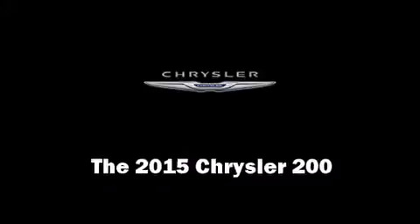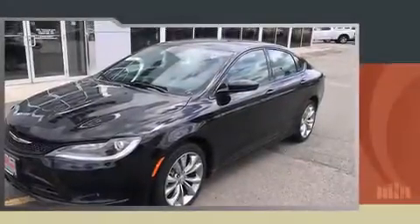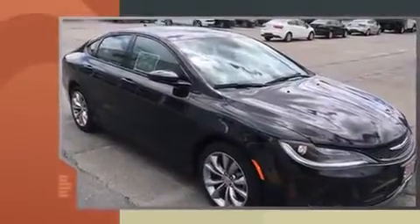Take command of the road in the 2015 Chrysler 200. This four-door, five-passenger sedan stands out among competitors in its class.